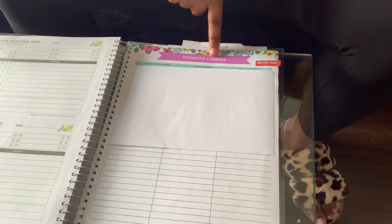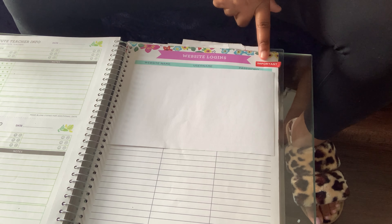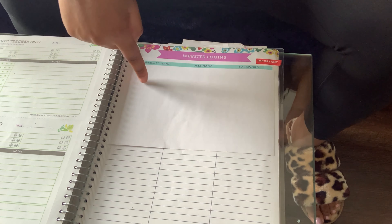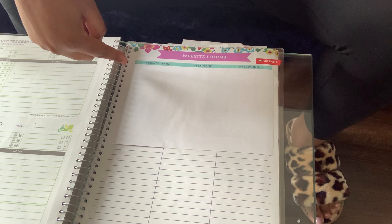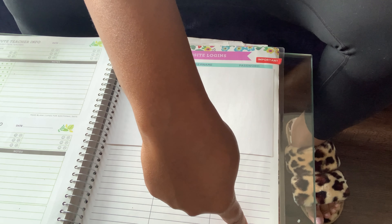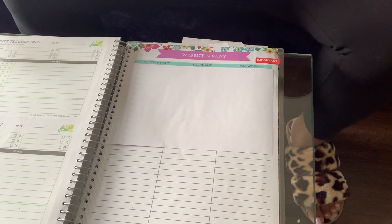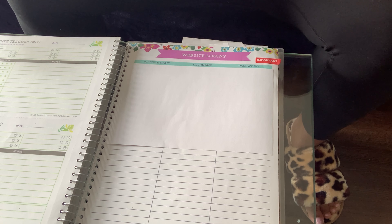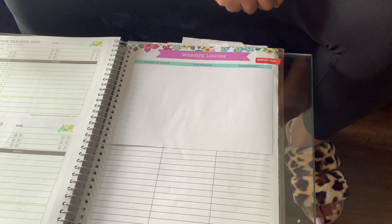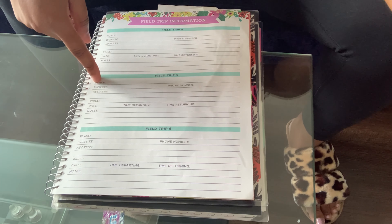After the substitute teacher section is a website login form. I already filled some entries in with usernames and passwords, so I'm covering that. I've referenced this a lot — it lists all the different websites we use for online learning. There are enough slots that you can probably list all your students for one website along with their usernames and passwords. As a virtual teacher this year, I really liked recording all my passwords here so I didn't have to memorize all the random ones.